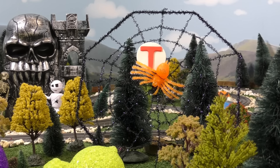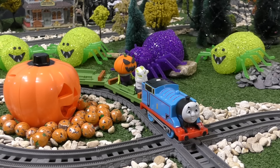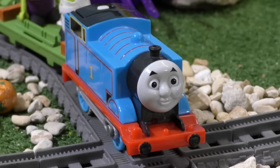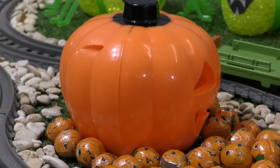Hmm, where can other letters be? I dunno. Hello, spiders and pumpkin. Have you seen any hidden letters? The pumpkin's hiding one. The spiders are hiding one.